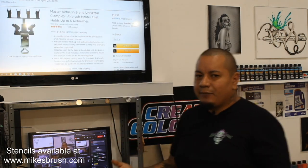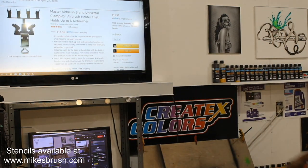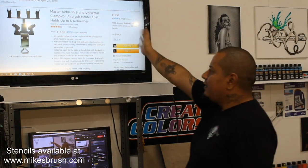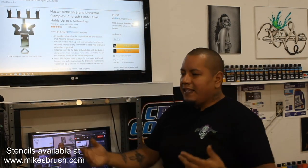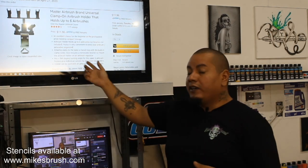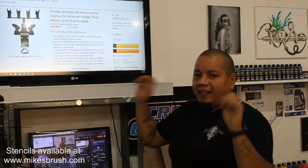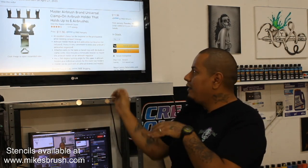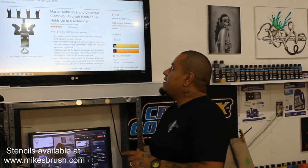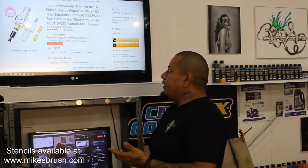If you've got somebody — maybe an uncle — who airbrushes every now and then and you just don't know what to get them, I have this same airbrush stand linked. It's a cheap little buy, maybe 12 bucks. It's super handy no matter who you are. It makes your setup look really nice and holds your airbrushes pretty securely. I could see anybody who's into airbrushing appreciating that.